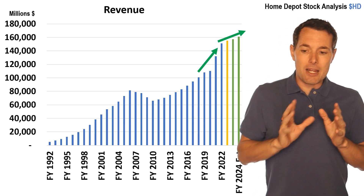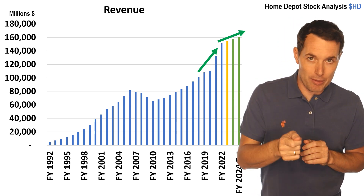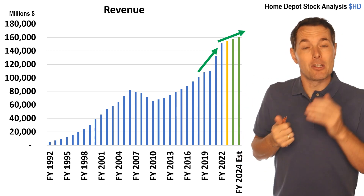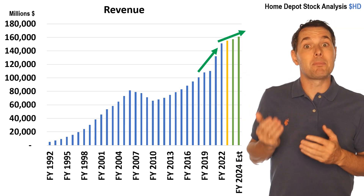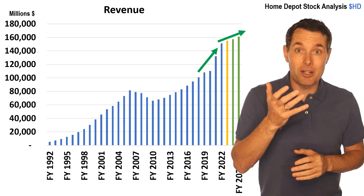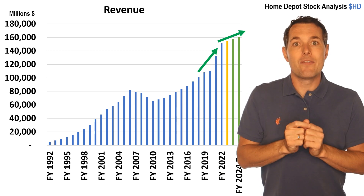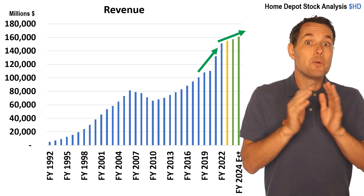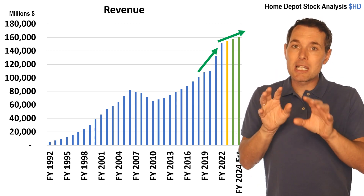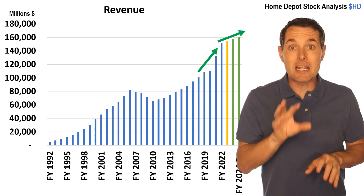One thing I want to be careful about: a lot of people I've talked to about Home Depot are very excited about the fact that revenue has ramped up a ton recently, and that makes sense. But I don't want us to think that just because growth is improving, this is the best time to buy. It might be, but we really have to get to the valuation side, which we're going to jump over to in a minute.